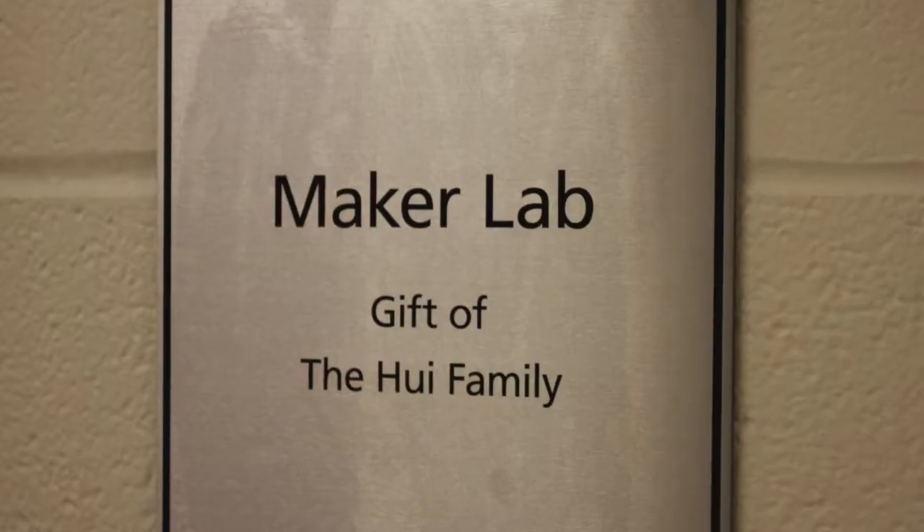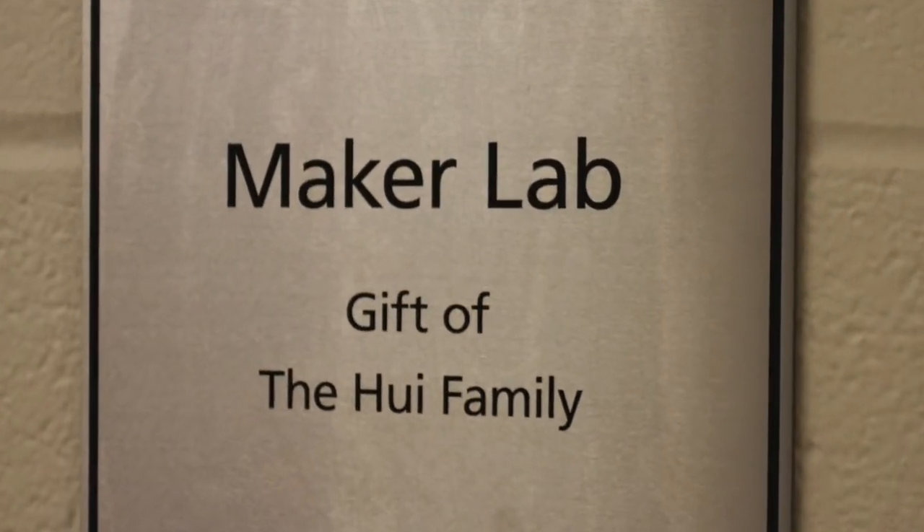Getting people saying 'whoa, you made that? That's really cool' — that's something really special, and I think it motivates us as students to keep pursuing what we're interested in and keep being passionate about making things.